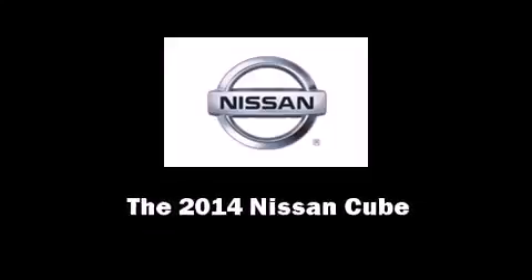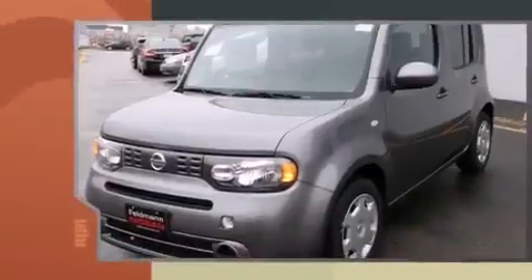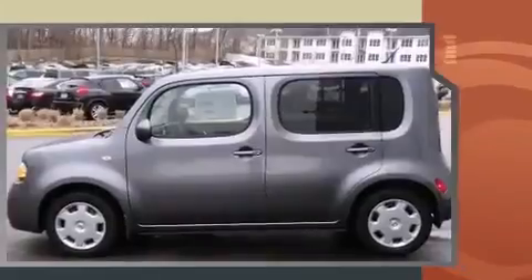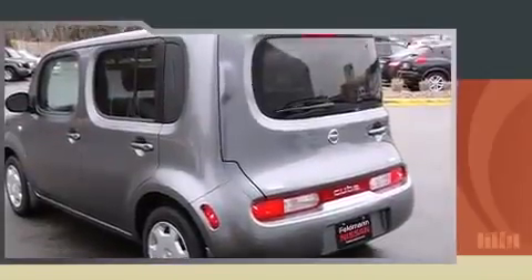Introducing the 2014 Nissan Cube. This four-door, five-passenger wagon is ready to drive off the showroom floor. Smooth gear shifts are achieved thanks to the efficient four-cylinder engine, providing a spirited yet composed ride and drive.